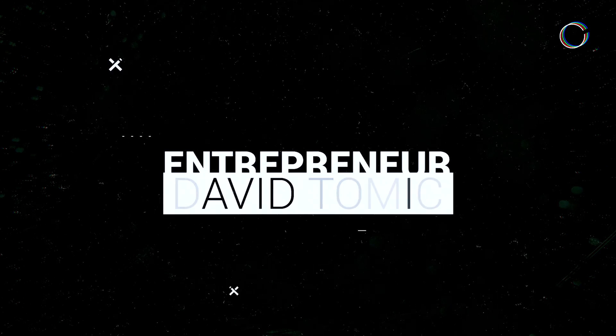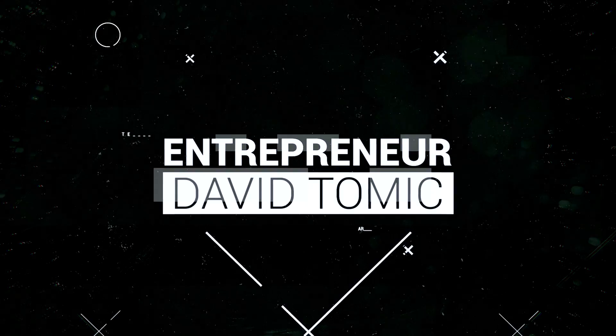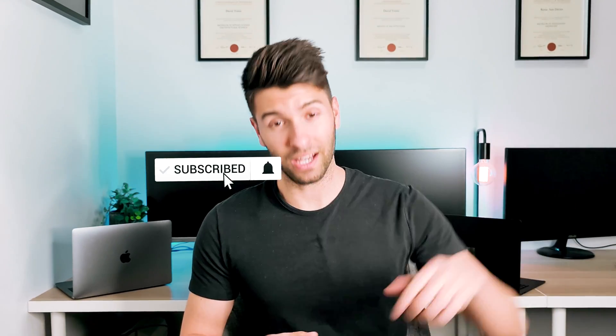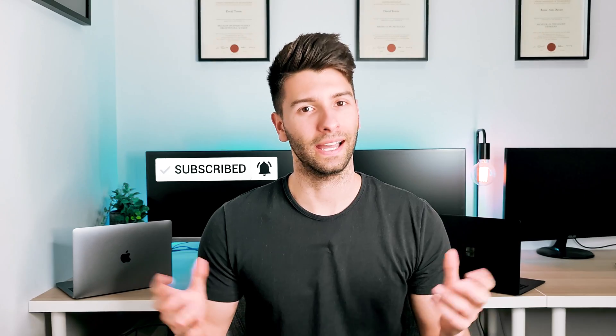So you're either an architect or an architecture student looking for a laptop in late 2020 or early 2021. My name is David Tomich and welcome back to the channel. On this channel we review technology and talk about all things architecture related. Today we're talking about the best five laptops for architects and architecture students in 2020.